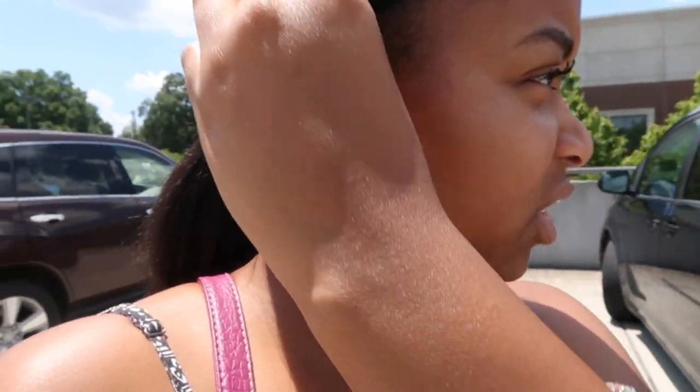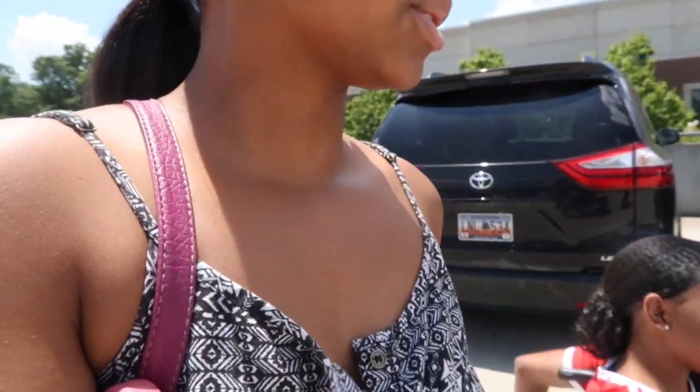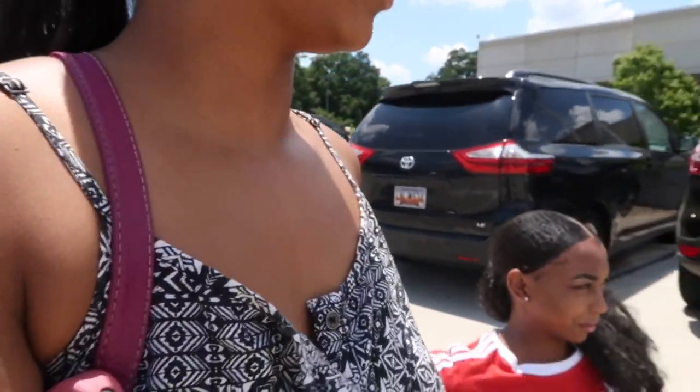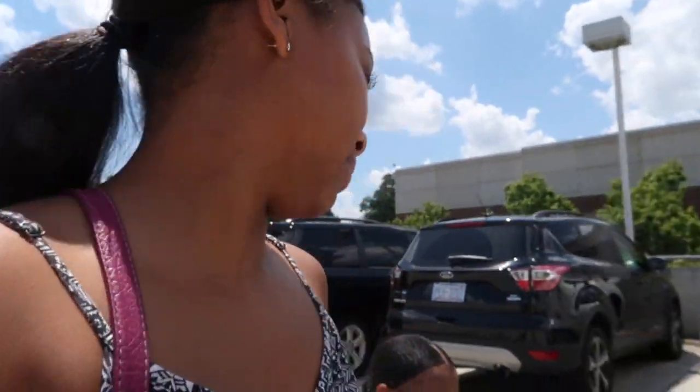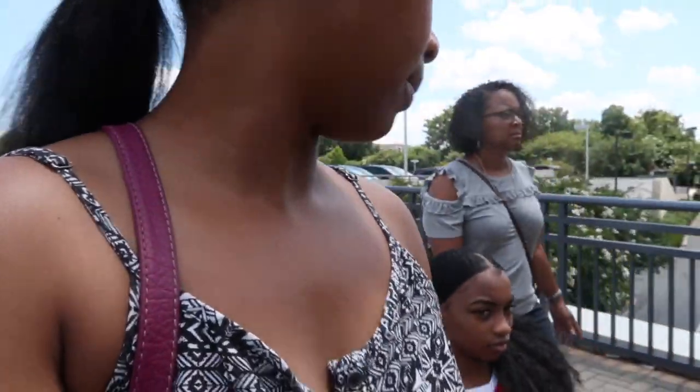Okay, we're going to Nordstrom right now. I think Nordstrom is closest to Urban Outfitters. Shamir's never been to Urban Outfitters so she's always wanted to go. We don't get out to this mall much because it's really far. But we're about to walk in, so we'll get back on here when we're at Urban Outfitters.